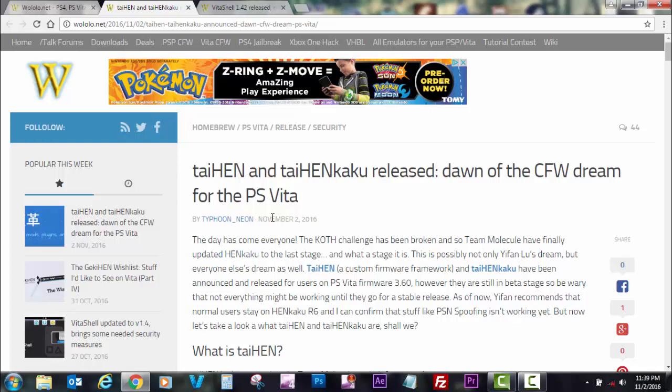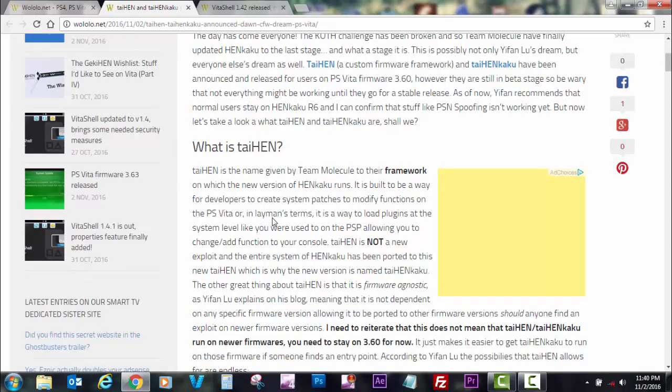Paraphrasing the article: TaiHEN/TaiHENkaku was released only for PlayStation Vita firmware 3.60. This is still a beta release, so not everything might be working until the team releases a stable version. I would suggest following yifanlu on Twitter — he recommends normal users stay on HENkaku revision 6.